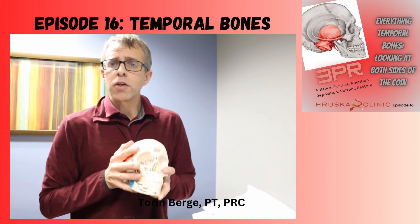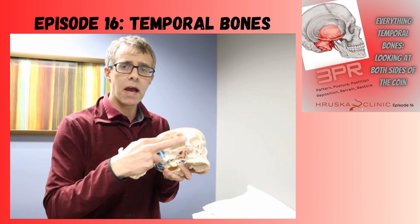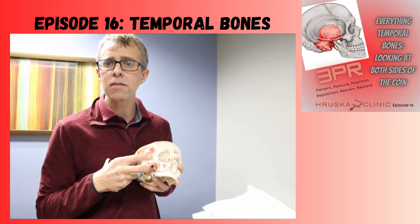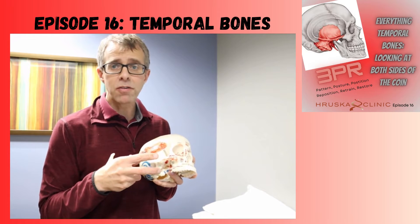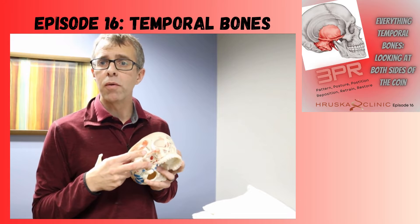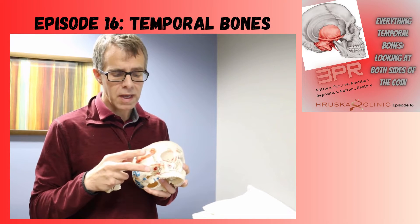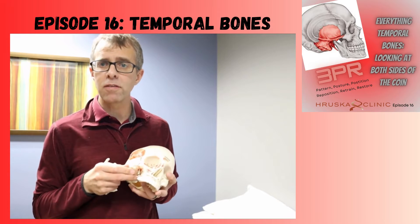Your temple bones are part of your skull. You have a right temporal bone and a left temporal bone, and they sit right here on the outside of your skull. They're important for lots of reasons, including the structures that are housed in them, the muscles that attach to them, the other bones that they attach to, and the things that go through them. There are holes in this bone that have nerves and vessels that go through them. So the function and the position of this temporal bone is very important for lots of different things.